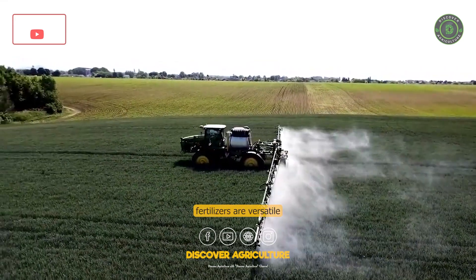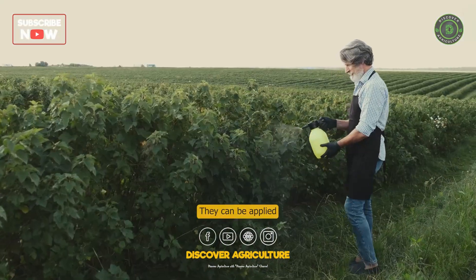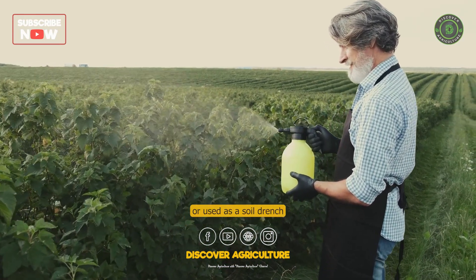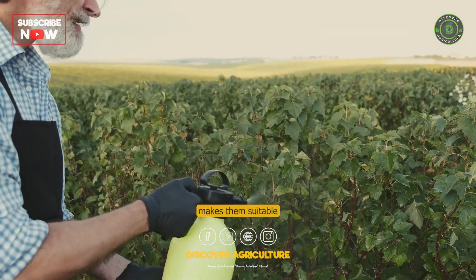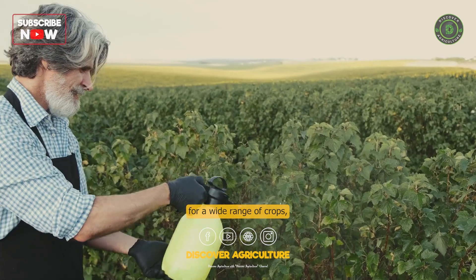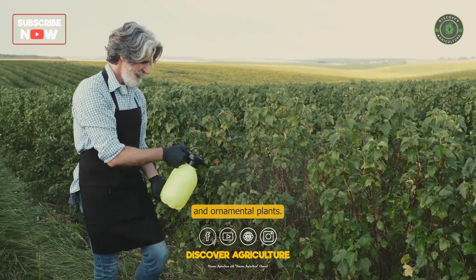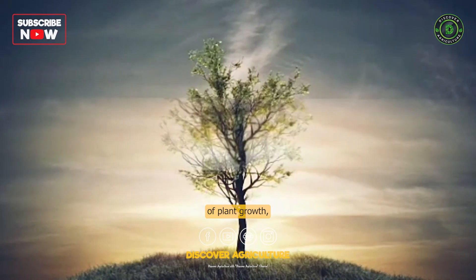Organic liquid fertilizers are versatile in their application. They can be applied directly to plant leaves as a foliar spray or used as a soil drench or root soak. This flexibility makes them suitable for a wide range of crops, including vegetables, fruits, flowers, and ornamental plants.